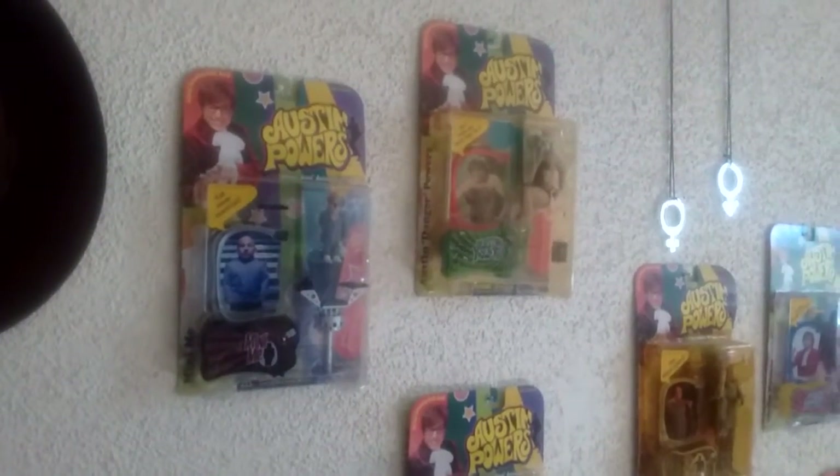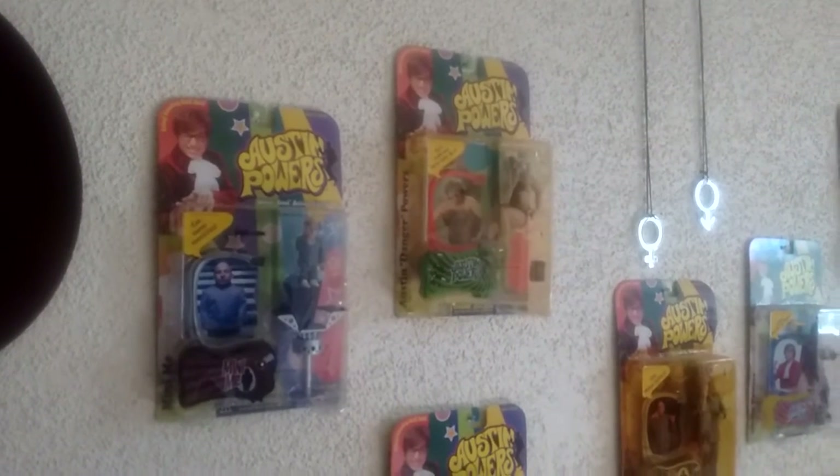Now you can quit buggin' me on YouTube to see what my collection of Austin Powers is all about. Now you've seen it, now you don't. Bye everyone.